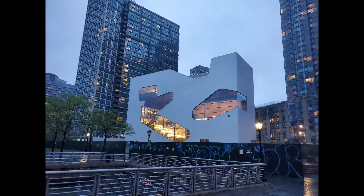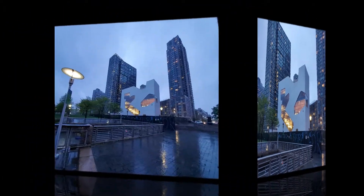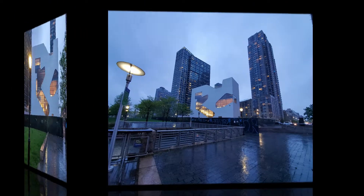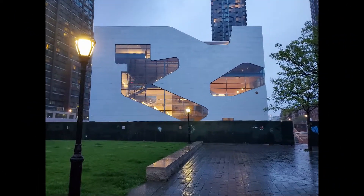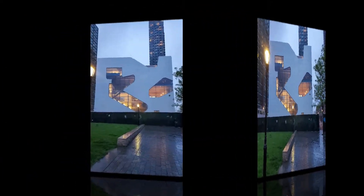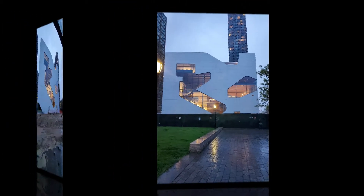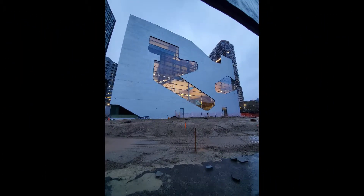Its irregular voids reveal the interior circulation and space. The movement inside the library is well articulated by a series of stairs and landings. These stairs flow continuously upward to reach a destination, and the landing at the end of each stair is connected to a small reading area.